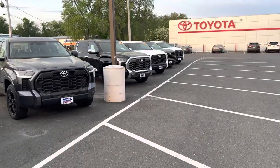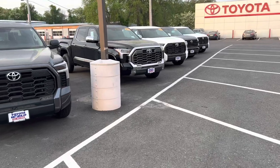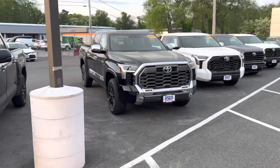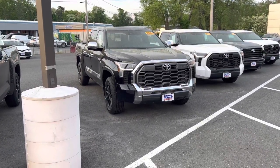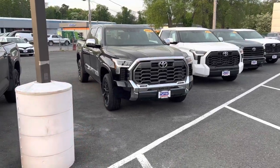We will take a quick walk through these, but first I want to stop on the 1794 Edition Tundra. We're going to talk a little bit about this — where did it come from, what is the point of the 1794, and why do I feel it is the premier trim when it comes to Tundra?